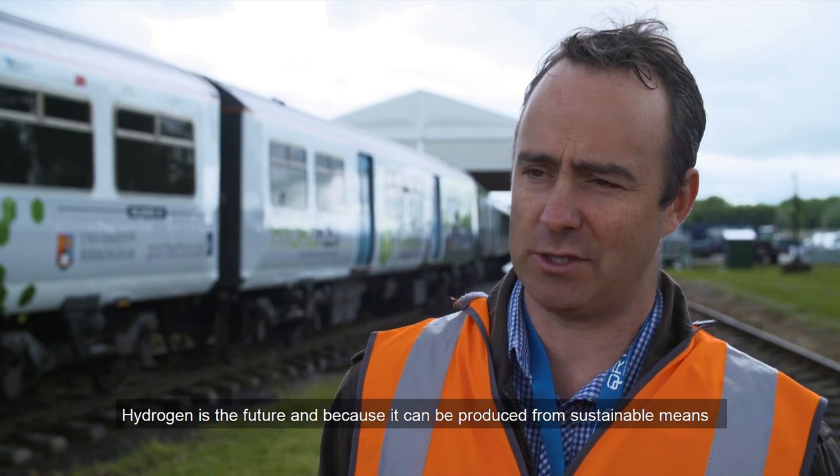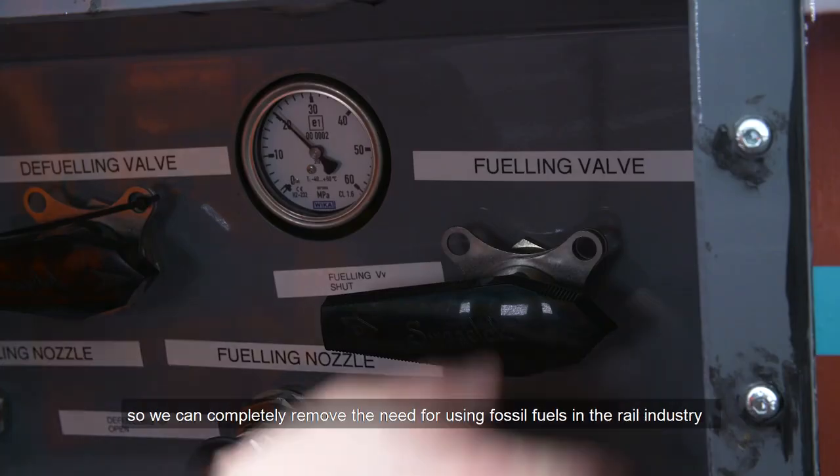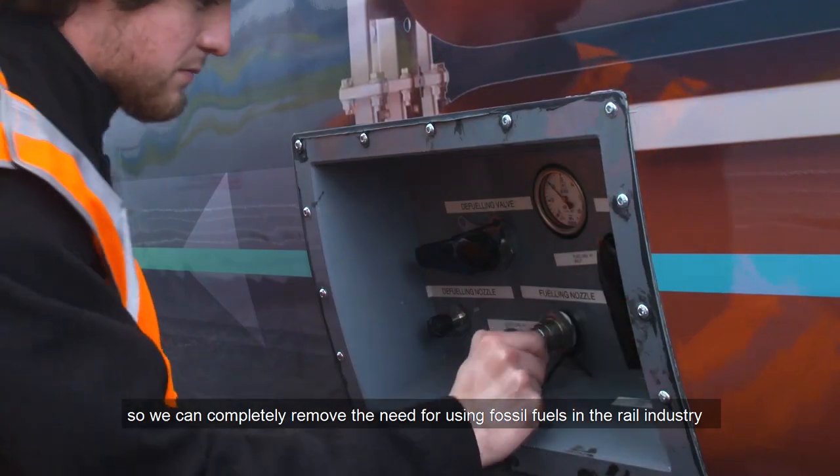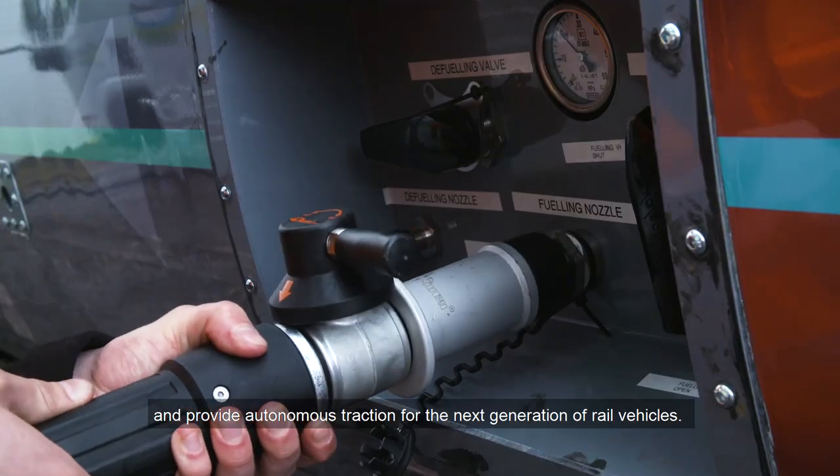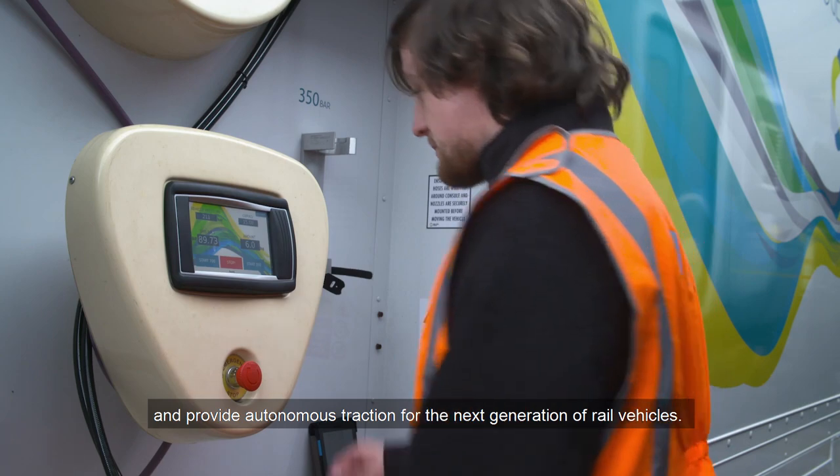Hydrogen is the future because it can be produced from sustainable means, so we can completely remove the need for using fossil fuels in the rail industry and provide autonomous traction for the next generation of rail vehicles.